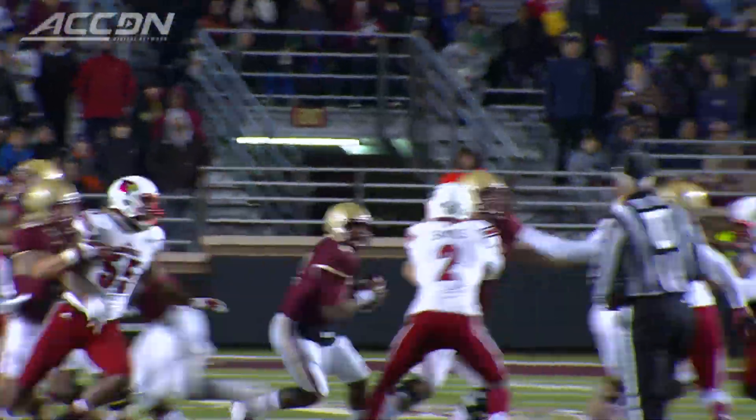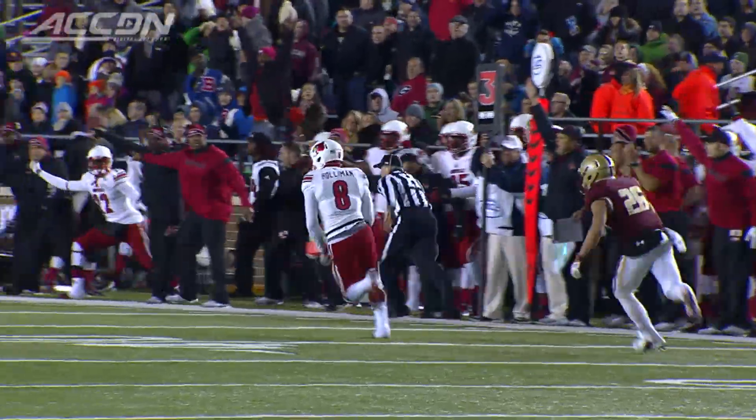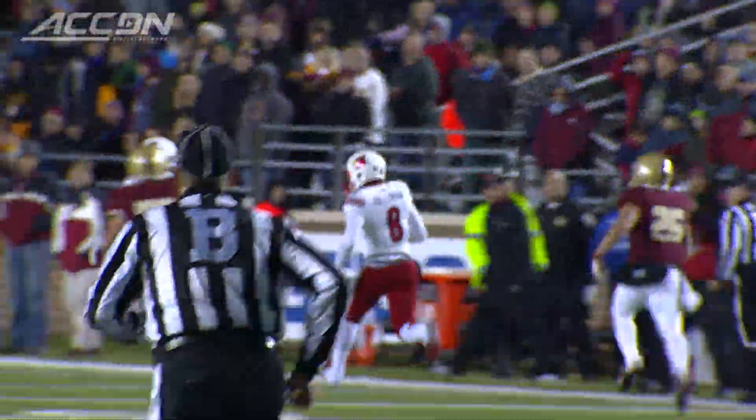Blitz coming from Louisville, and Murphy throws an interception right into the arms of Gerard Holloman again.